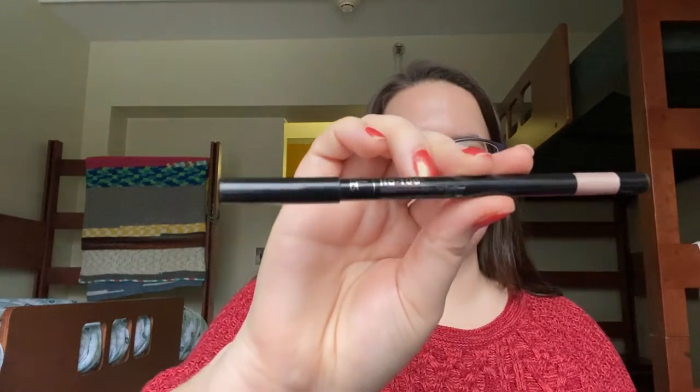I have the IT Cosmetics Waterproof Anti-Aging Gel Eyeliner in the highlight shade — it's a bright highlighting color. I tend to use this on the inner fourth or third of my lower lash line and it really brightens the eyes. I also have the Sugar Eyeliner in the Stroke of Genius Heavy Duty Coal in the shade Green Light. I brought this because it's a pop of color, and it's green — my school color — so it's a school spirit shade.